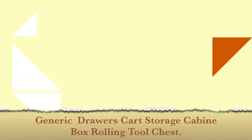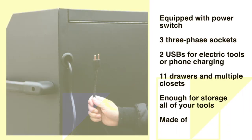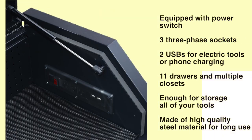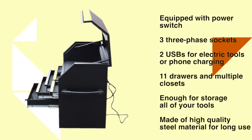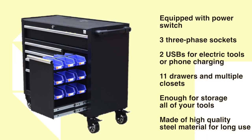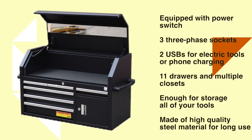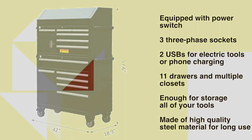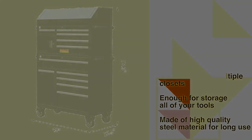Number 1: Generic Drawers Cart Storage Cabinet Box Rolling Tool Chest. This tool chest is equipped with multiple drawers for storing all of your tools. Each drawer has an EVA mat that can absorb oil and dirt and avoid shock. It has two omnidirectional wheels and two directional wheels to make it move around smoothly. The tool chest comes with a lock and keys for security, and can be connected with electricity so tools like electric drills can be operated more conveniently. It can be used in different places such as a garage or factory, and is equipped with a power switch, three three-phase sockets, and two USBs for electric tools or phone charging. See the description below for the best discounted price.